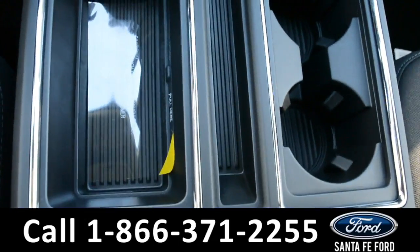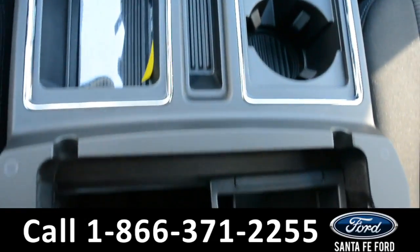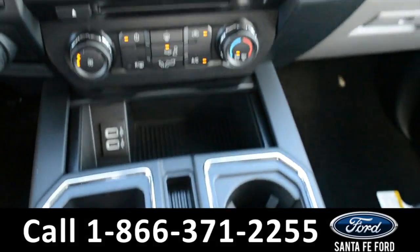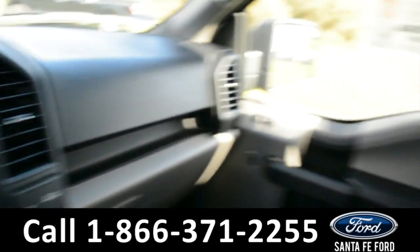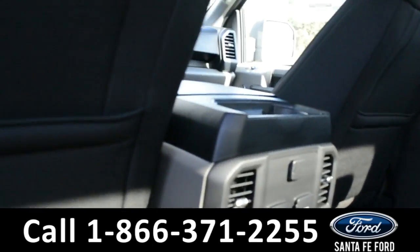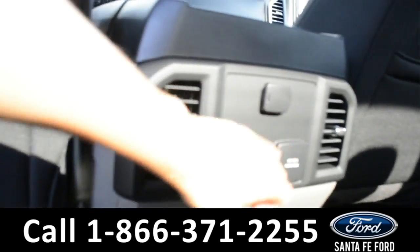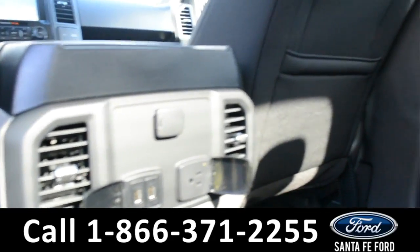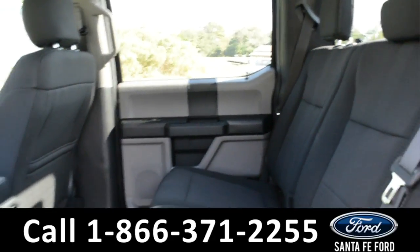On the inside of the armrest, there are two cup holders and added storage space. In the back row, there are 12-volt plug-ins with USB ports and a 400-watt max plug-in, with three spacious seats.